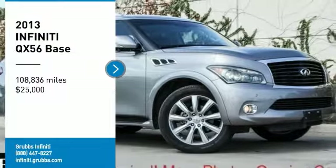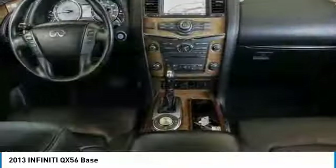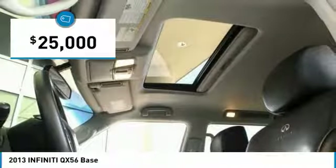Make a great choice today with the 2013 Infiniti QX56. A uniquely personal expression of style, jealousy comes standard, and is priced below $25,000.